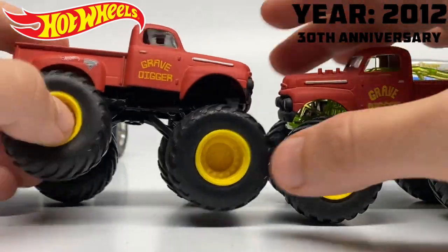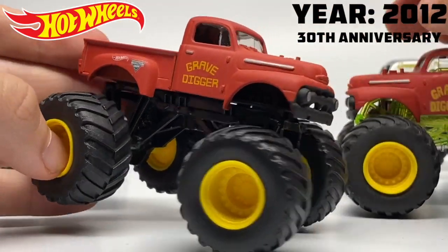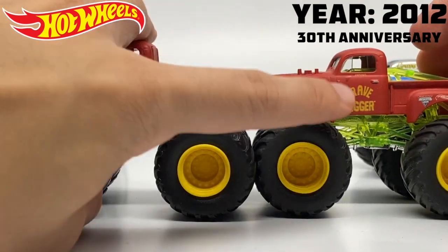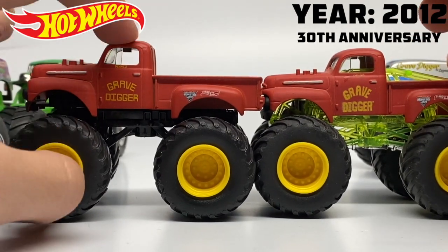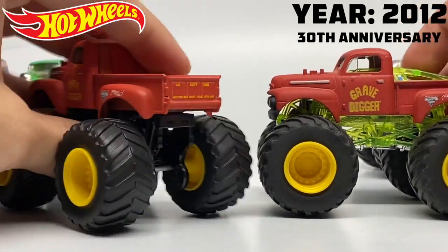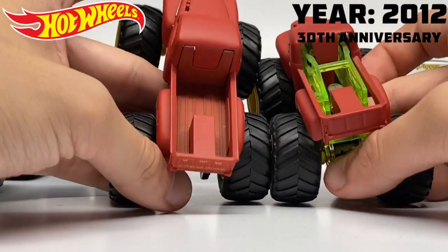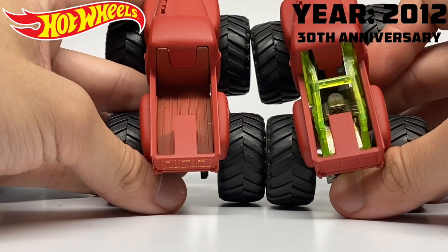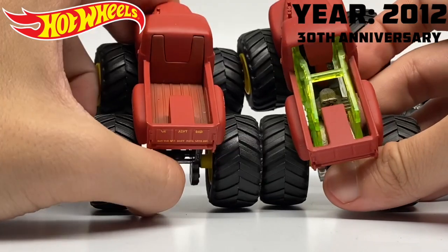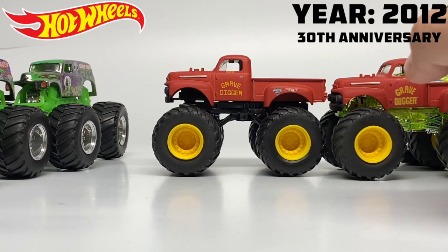The red primer truck in this pack is actually much different — they changed the chassis to what we call the vintage leafer chassis, a brand new casting for this two pack series. You can see they changed the font on the side because the truck was restored and repainted by Kristen Anderson herself. It has the classic saying on the tailgate — 'We ain't bad but the bad don't mess with us' — and the bed is filled in since the vintage chassis does not have roll bars.